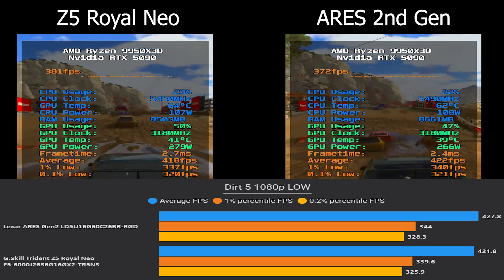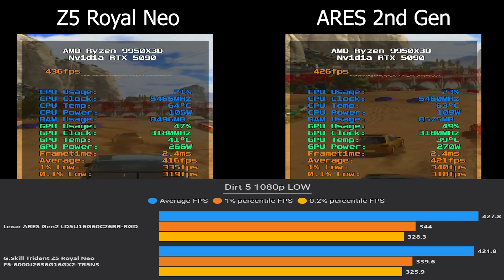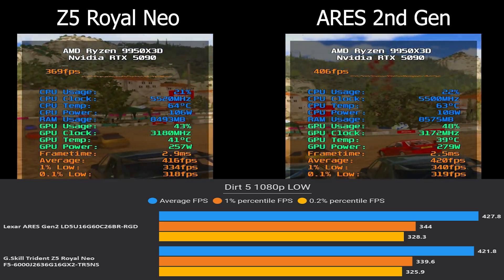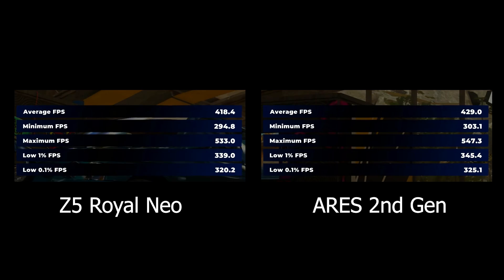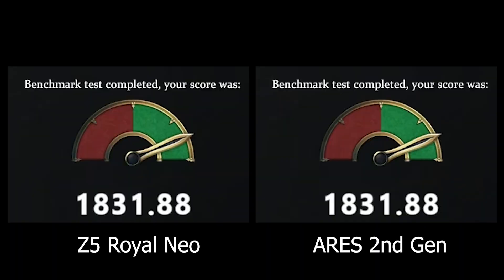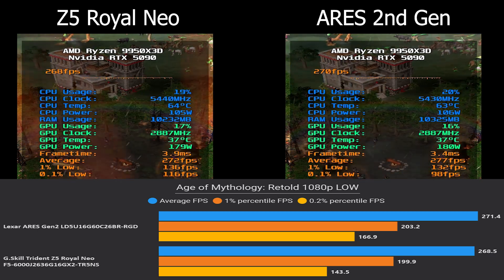In Dirt 5, Ares Gen 2 showed a jump of 6 FPS higher on average, with lows also improved by 6 — so in some titles we get higher gains with lower memory timings, even if they differ in only 2 or 3 sub-timings. In Age of Mythology: Retold, both scored exactly the same 1831.88 in the in-game benchmark, but average FPS was actually higher on Ares Gen 2 by 3 FPS.